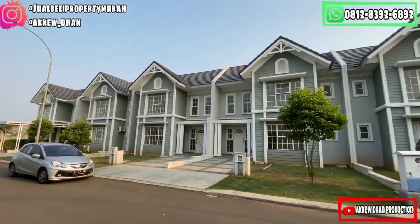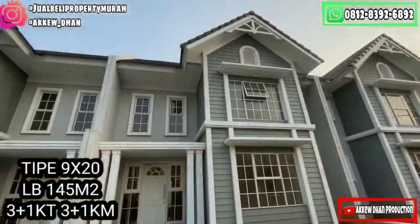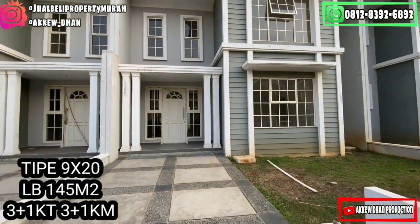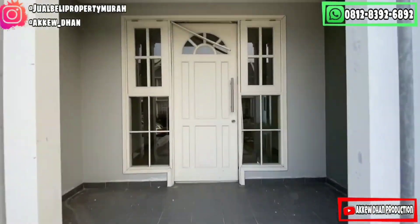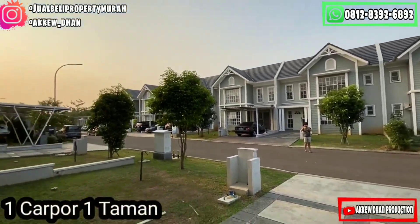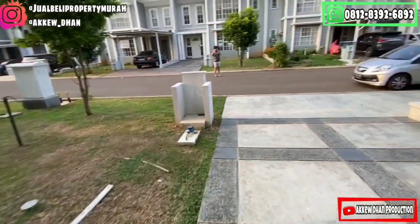Dan sekarang saya sudah berada di klaster Andara. Ini adalah Andara dengan tipe 9x20, memiliki luas bangunan 145 meter persegi, di dalamnya memiliki 3 kamar tidur dan 3 kamar mandi. Rumah ini memiliki satu carport dan juga taman, dan pastinya mempunyai lingkungan klaster yang begitu nyaman dan sangat rapi sekali.